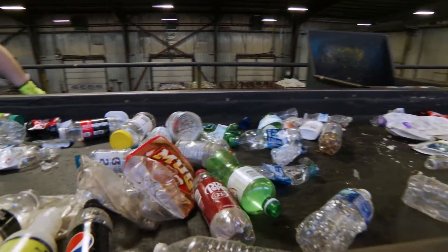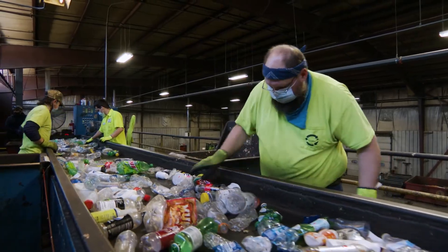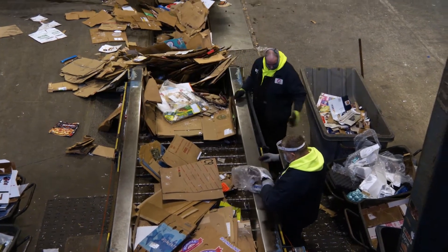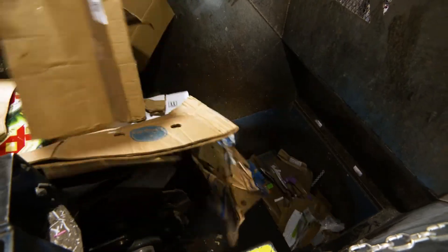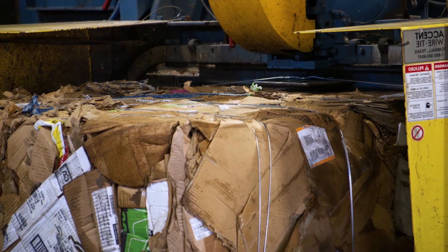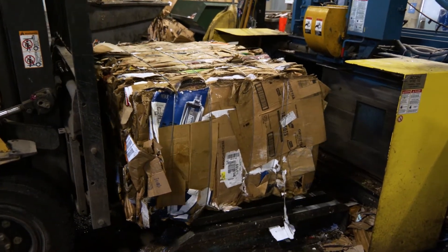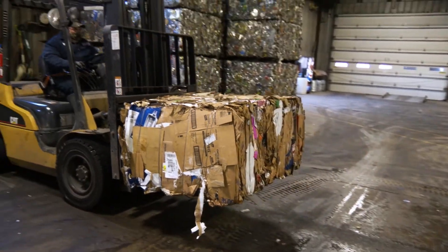We sort plastic, metal, glass, paper, and cardboard. We have to make sure to take any contamination out while sorting. Once the material is sorted, it is baled. The bales are then loaded into tractor trailers to be sent to recycling centers to be made into new material.